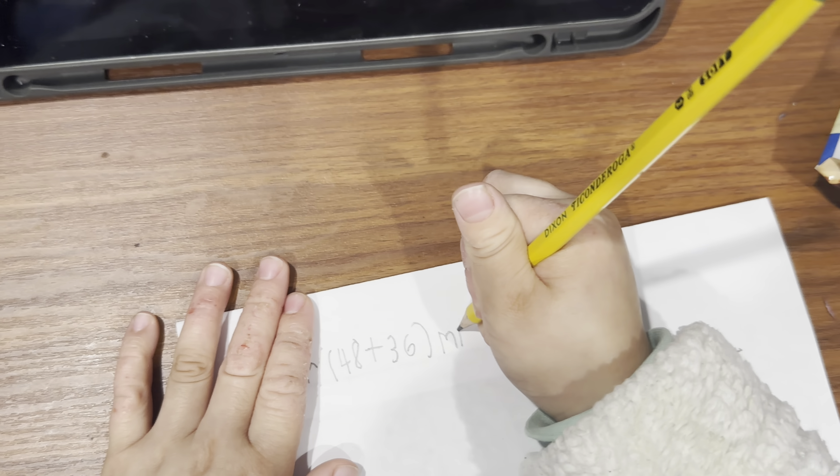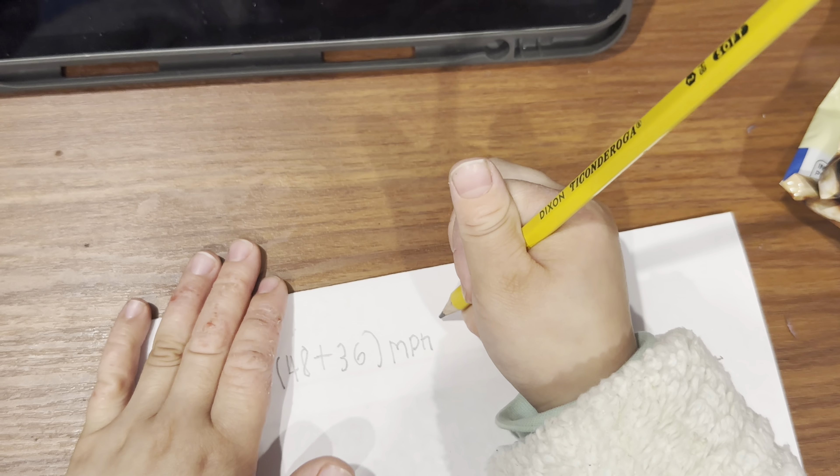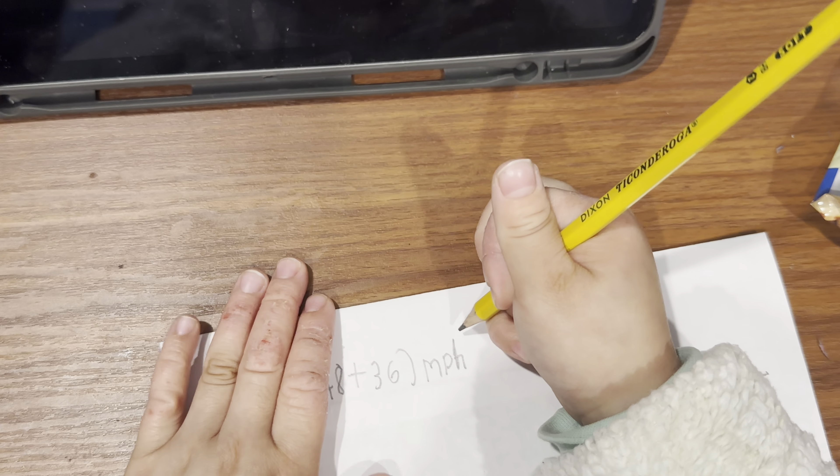Good job. Miles per hour. Good job. Make that H look like an H, not an N. Good job. All right.